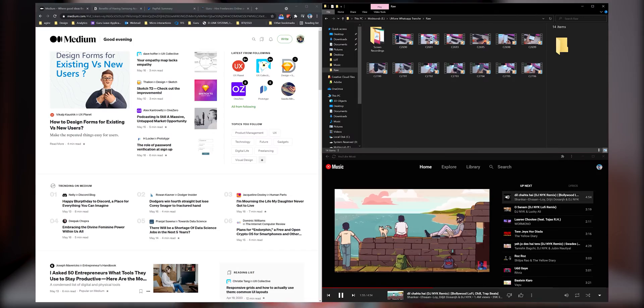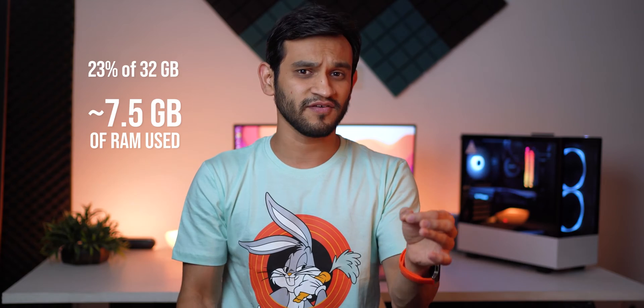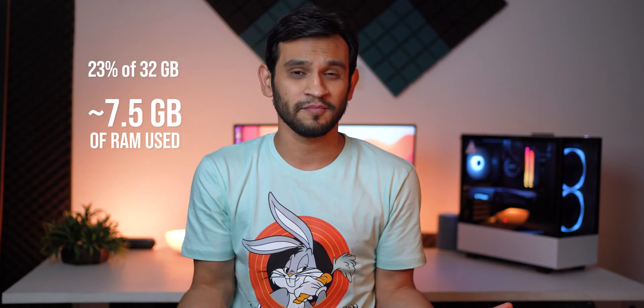Fun fact. On my Windows 10 computer, if I have a Chrome browser with four tabs, one YouTube player, and one file browser open, and if I look at the task manager, it would show 23% of my RAM — which is 32 gigs — is consumed. That means 7.5 gigs of RAM is already used up.